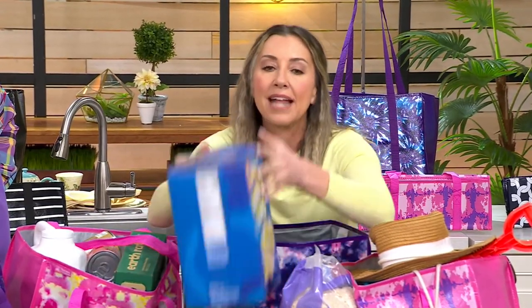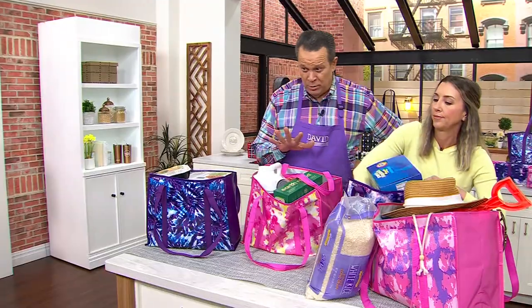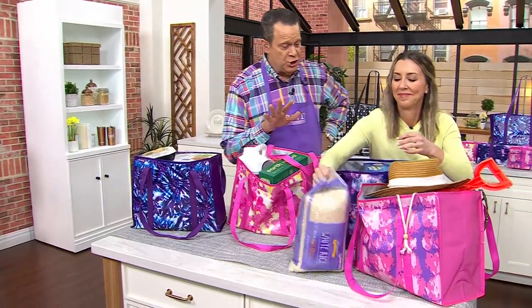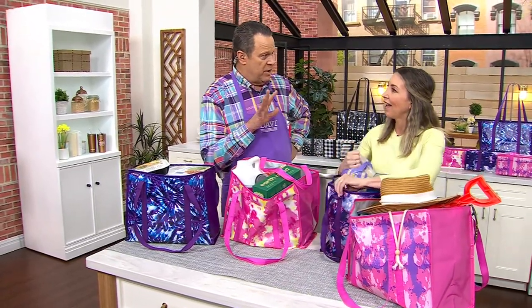The ones available at the checkout can be really flimsy cotton that can't hold 45 pounds like these can, and sometimes can't take really big boxes like you get in the club stores. These are fashionable and durable.